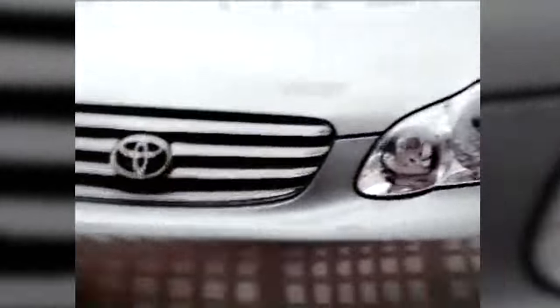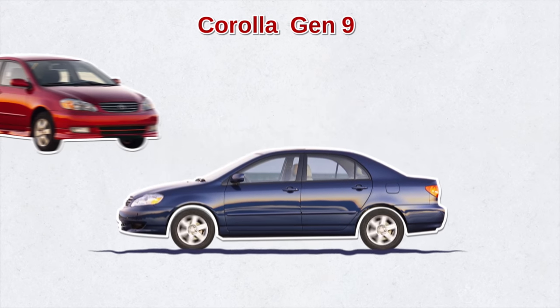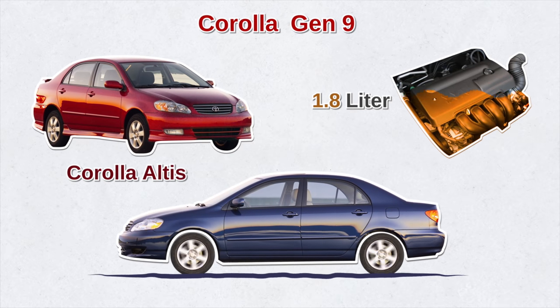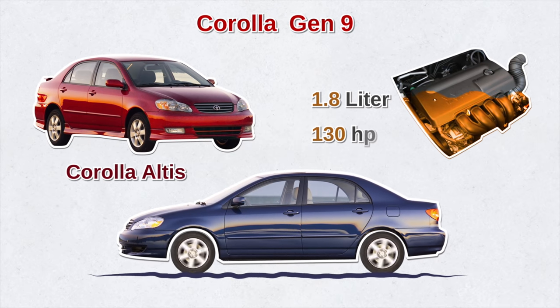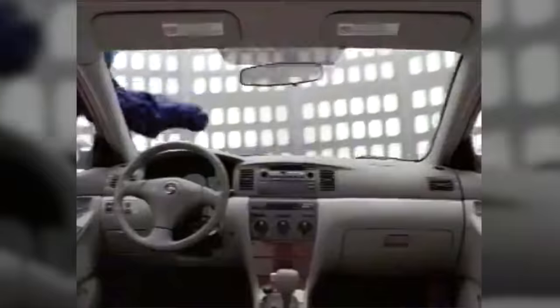During this time, Toyota was focusing on performance and quality. They launched the ninth generation Corolla, designed to appeal to a broader audience. It was based on the larger Corolla Altus, with a 1.8-liter engine but more power — 130 horsepower. Toyota also debuted the sporty XRS version with 170 horsepower.